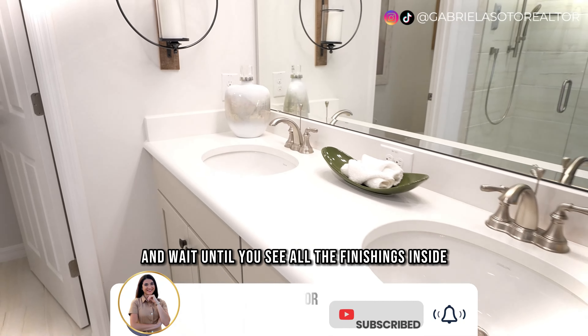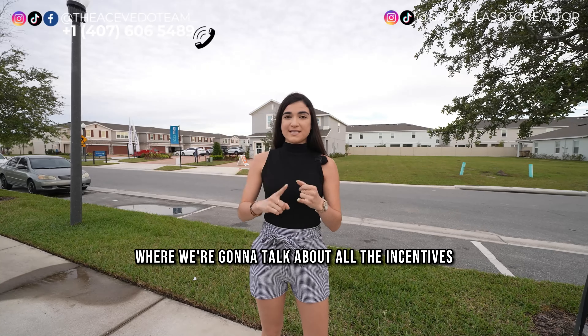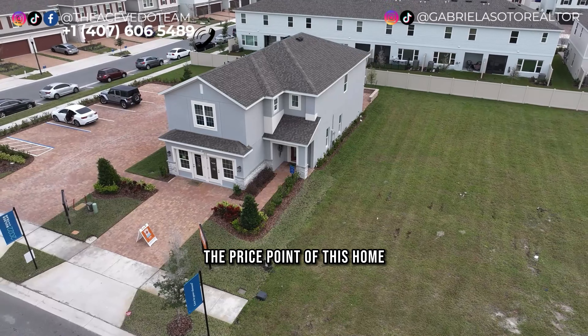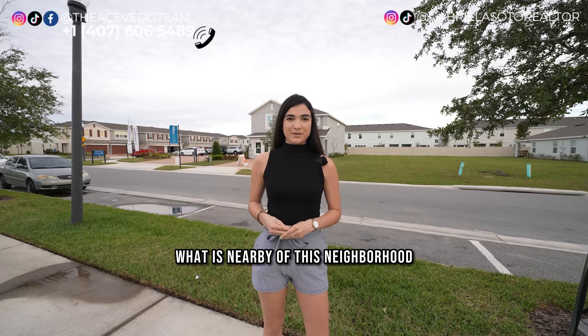Wait until you see all the finishes inside. Make sure to stay towards the end of the video where we'll talk about all the incentives this builder has to offer, the price point of this home, and what is nearby in this neighborhood. Let's check it out.